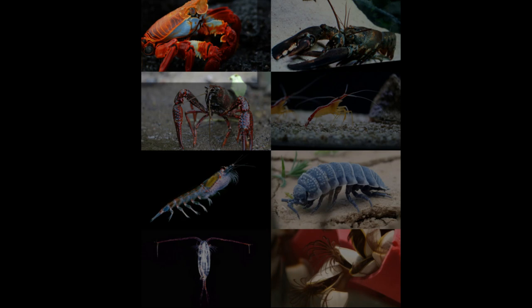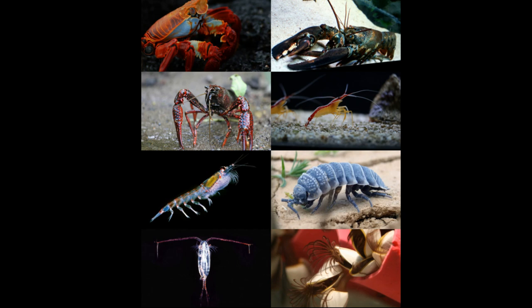Crabs, lobsters, shrimp, crayfish, copepods, and barnacles are some of the best known crustaceans.